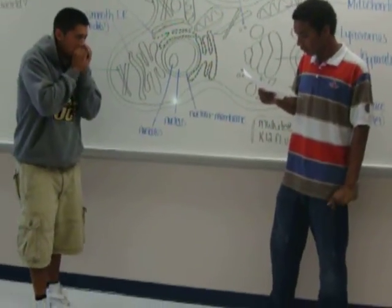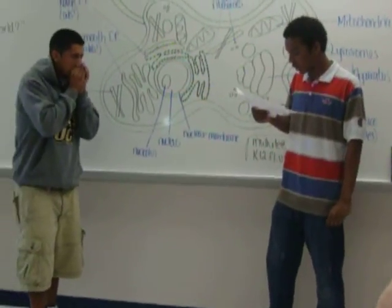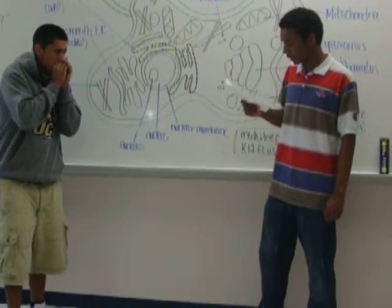Last of all but not very least, mitochondria with mighty cellular beef. Since they turn sugars into energy so well, we call them the powerhouse of the cell. Now, my friend, you know it well — the unforgettable story of the living cell.